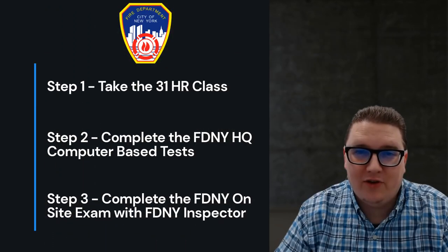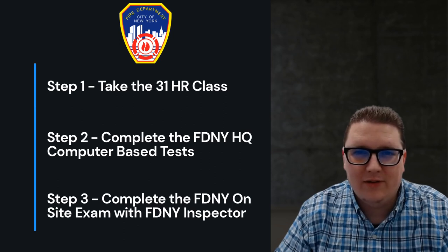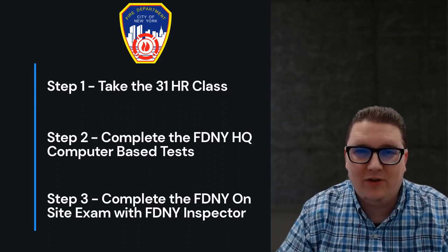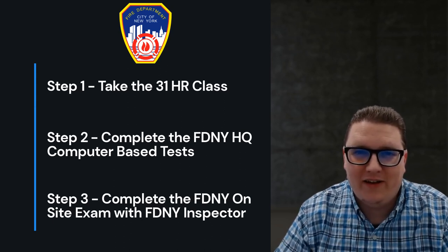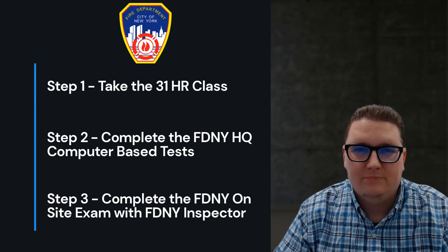The three steps are: first, take the 31-hour fire, non-fire, active shooter, and medical emergency training class and pass the school exams. Second, take and pass the FDNY computer-based tests at FDNY headquarters at 9 MetroTech in Brooklyn, New York. Third and final, complete the FDNY on-site exam with the inspector at your facility. As the FLSD, you will need to know the day-to-day activities of your property.